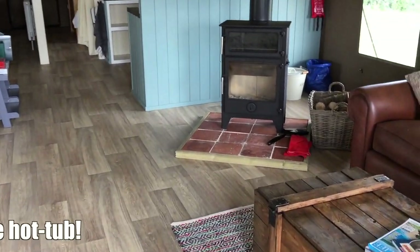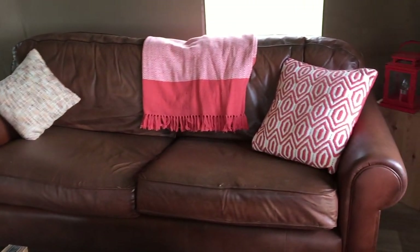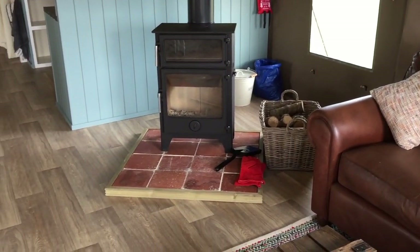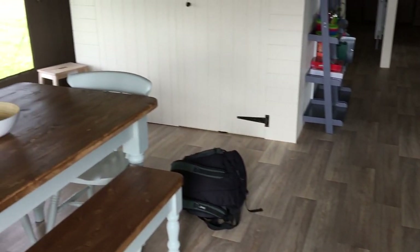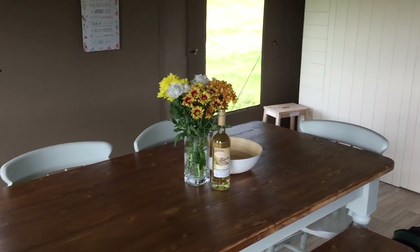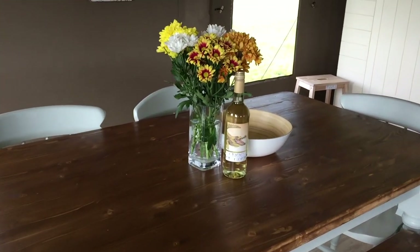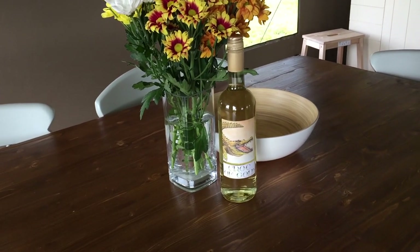And this is the lounge. Look at that — got a wood burner. And a table and chair set. They seem to have left us some wine. Oh, and flowers.